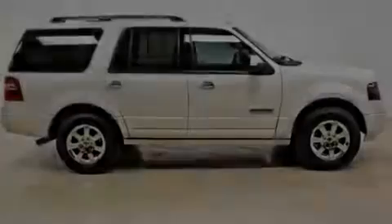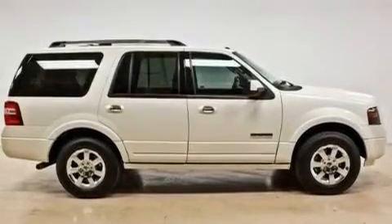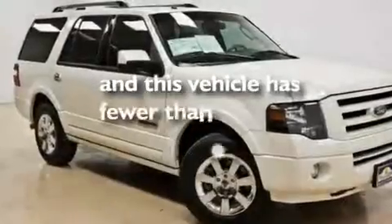Additional features include aluminum wheels, a low-tire pressure indicator, heated side-view mirrors, and this vehicle has fewer than 38,000 miles on the odometer.